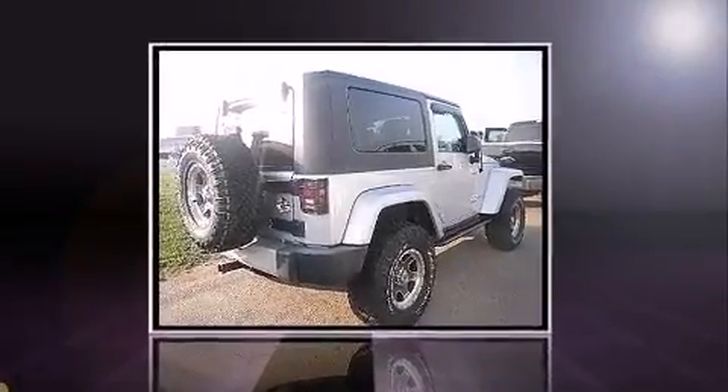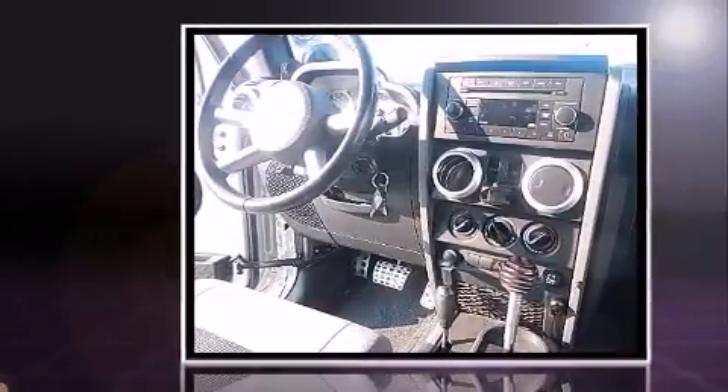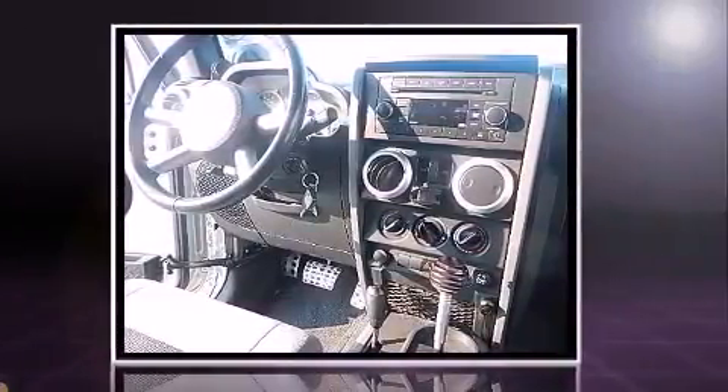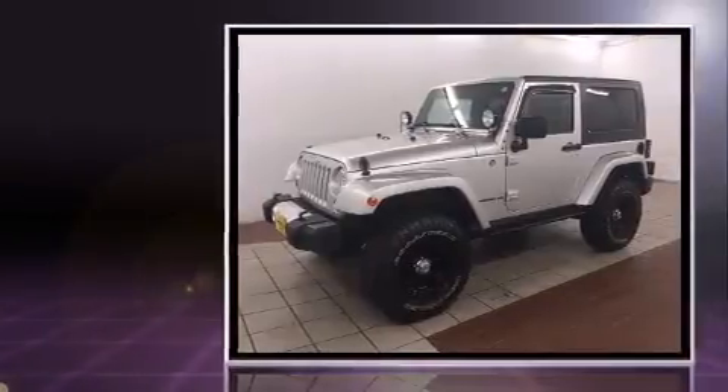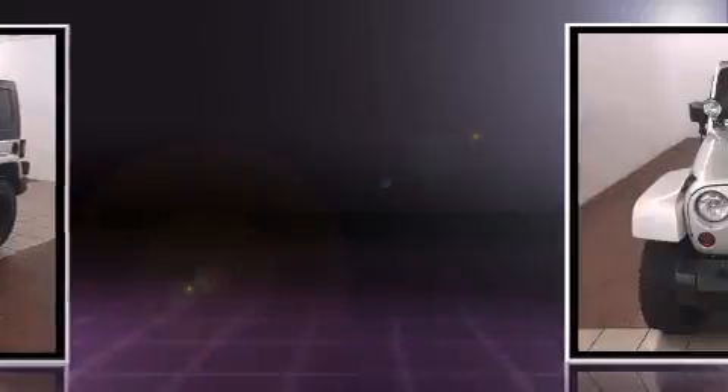Load your family into the 2009 Jeep Wrangler. Under the hood you'll find a 6-cylinder engine with more than 200 horsepower. For added security, dynamic stability control supplements the drivetrain, and four-wheel drive allows you to go places you've only imagined.